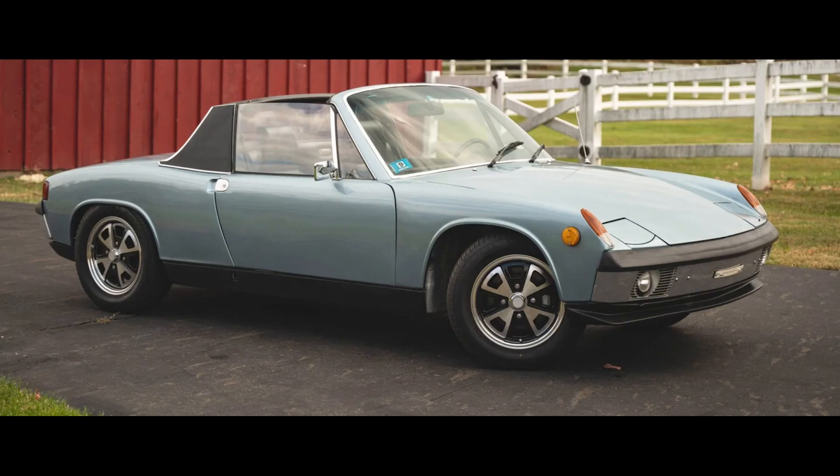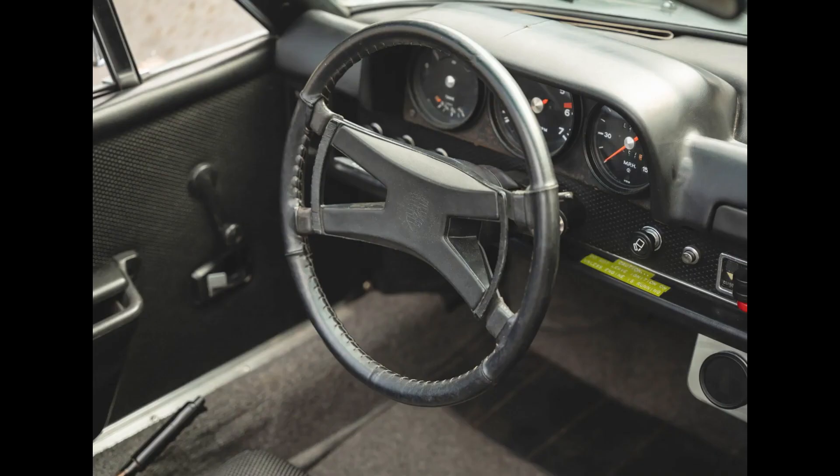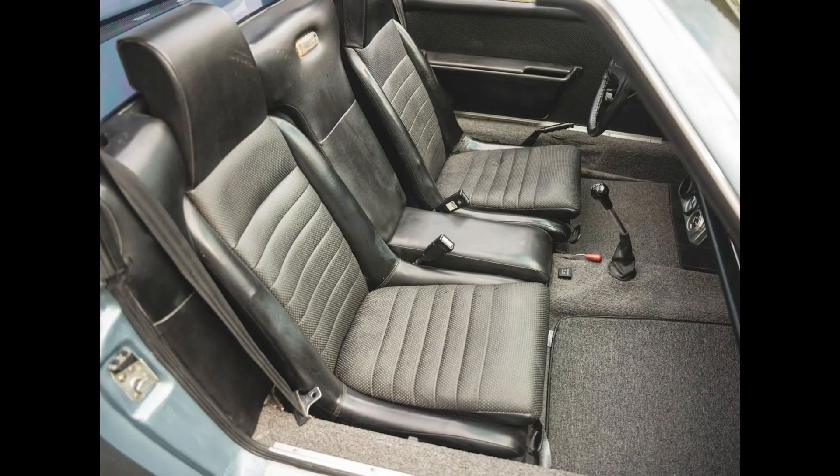Hi there. Porsches sold on Bring a Trailer include a Marathon Blue over Black 1973 914 that sold for $13,400. Not a bad car. This was a fair sale and was previously sold by this dealer in 2013 and reacquired last year.